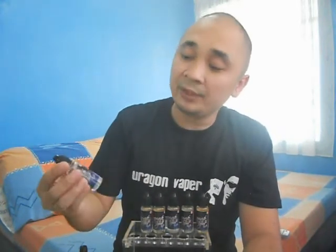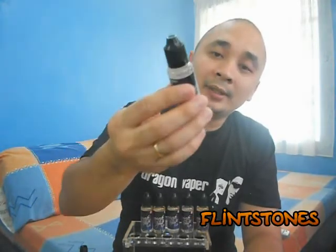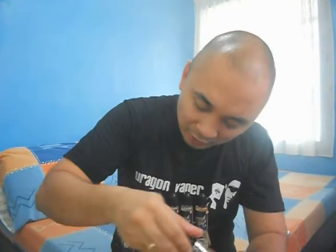Last flavor for this review is Flintstones. It reminds me of my childhood — I used to watch Flintstones a lot. I'm guessing this is based on the Flintstones chewable vitamins. It smells like medicine but fruity in a way. I'm a bit skeptical about vaping this but I'm going to try it for the review's sake.